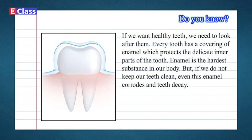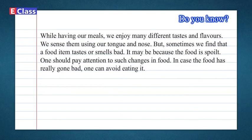Do you know? If we want healthy teeth, we need to look after them. Every tooth has a covering of enamel which protects the delicate inner parts of the tooth — enamel is the hardest substance in our body. But if we do not keep our teeth clean, even this enamel corrodes and teeth decay. While having our meals, we enjoy many different tastes and flavors, which we sense using our tongue and nose. But sometimes we find that food tastes or smells bad — it may be because the food is spoiled. One should pay attention to such changes in food, and if the food has really gone bad, one can avoid eating it.